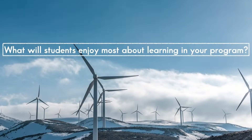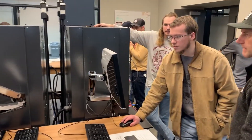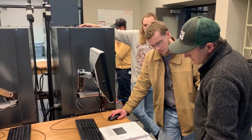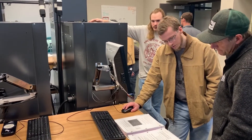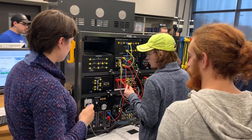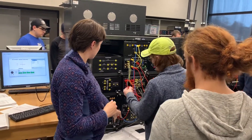What will students enjoy most about learning in your program? Perhaps the most enjoyable aspect of our program is the ample exposure to industrial instruments and applications. A large portion of the theoretical content has been published online, allowing the majority of class time to be devoted to hands-on applications using real-world equipment.